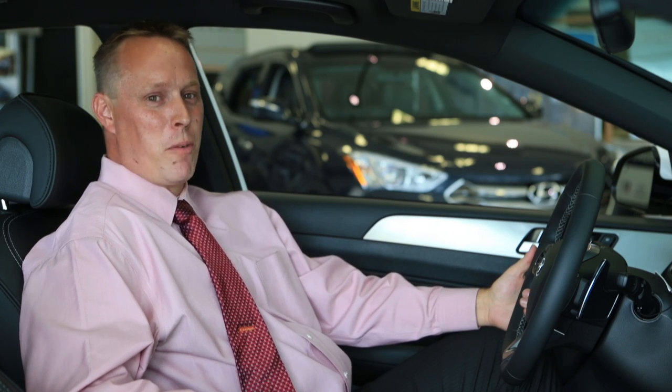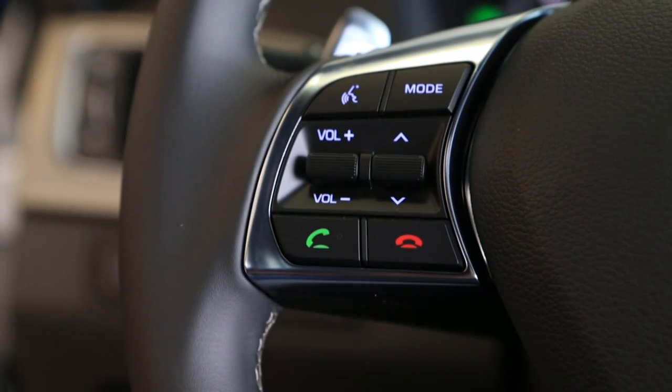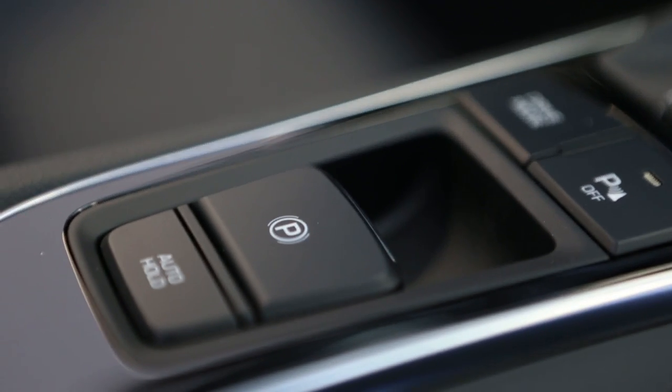Not only does the Sonata offer you the most bells and whistles for your money, but you'll also be riding in extreme style and comfort. This vehicle has drive mode select, where with the push of a button, you can adjust the engine mapping and the steering effort to match your driving style.